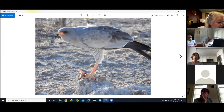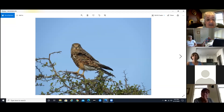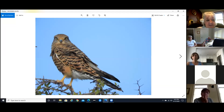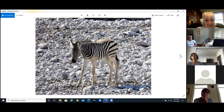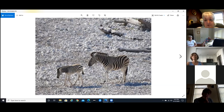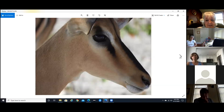This is a Gabar goshawk. And a hornbill. And this is an African marsh harrier — I am not a bird person, so it took a little digging to remember what they were called. Baby zebras are so cute. And an impala up close and personal, and a female up close and personal.